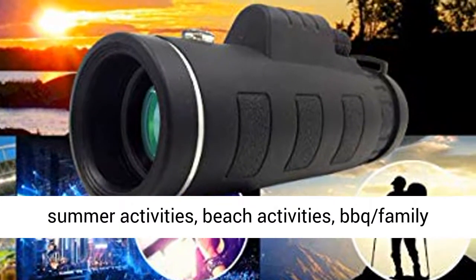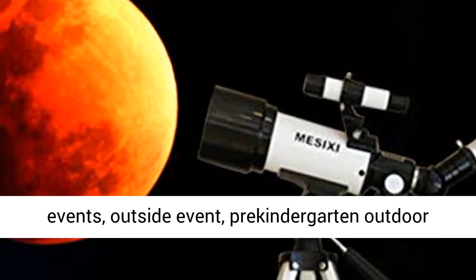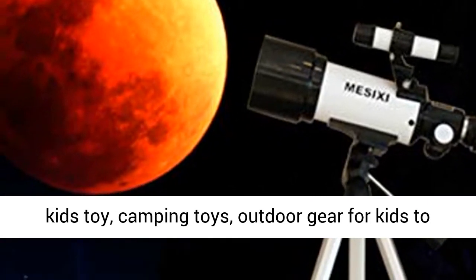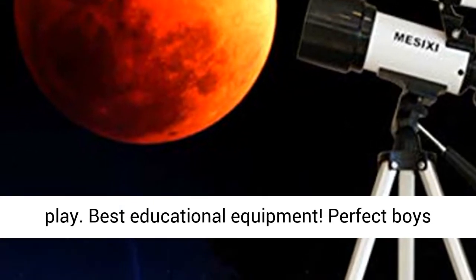Great for holidays, Christmas, camp, hikes, summer activities, beach activities, BBQ family events, outside events, and pre-kindergarten outdoor play. Also ideal as camping toys and outdoor gear for kids. Best Educational Equipment.